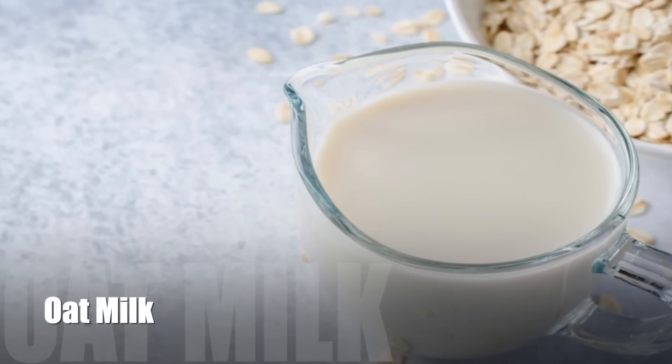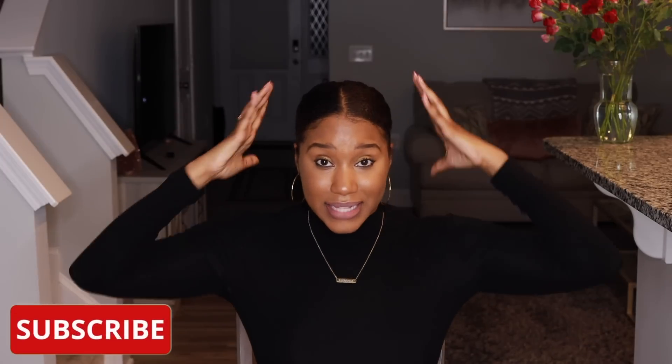Number four — I kind of snuck this one in because technically it's not a water, but there is water in it — oat milk. It is so good for the hair. Number one, it's full of nutrients and vitamins. Think about someone who suffers from an itchy scalp. When you were a kid and had chicken pox, you were put in an oatmeal bath to soothe the skin and reduce itchiness — the same applies to our scalp. Do an oat milk hair rinse, massage it on the scalp, put a shower cap on, let it sit for 20 minutes, rinse it out. Thank me later.